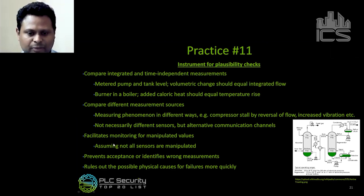The idea is to facilitate monitoring for manipulated values, as long as not all sensors are manipulated at the same time — just another layer of protection in a PLC where none existed before. It also helps identify wrong measurements: if the tank level shows much higher than what correlates with the flow meter, you can identify that some measurement is wrong and rule out physical causes for failures more quickly.